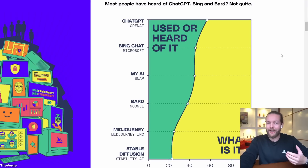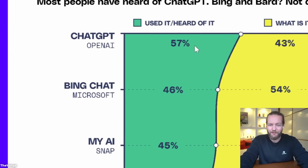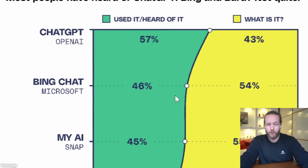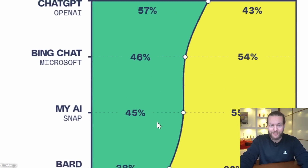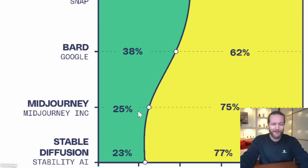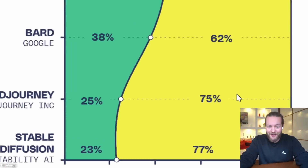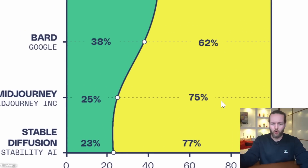Most people have not heard about ChatGPT, Bing AI, Bard, or Midjourney. This graph shows on the green side those who haven't used or heard of them, and on the yellow side those who don't know what it is. ChatGPT at 57% awareness, Bing Chat at 46%, MyAI from Snapchat at 45%, Bard at 38%, Midjourney at 25%, and Stable Diffusion at 23%.